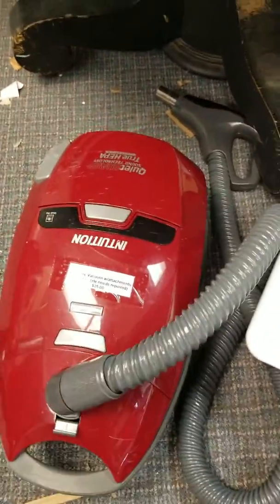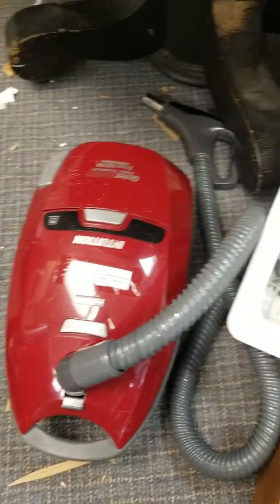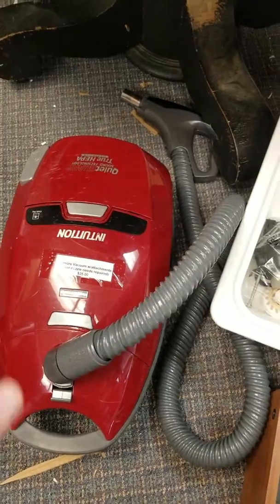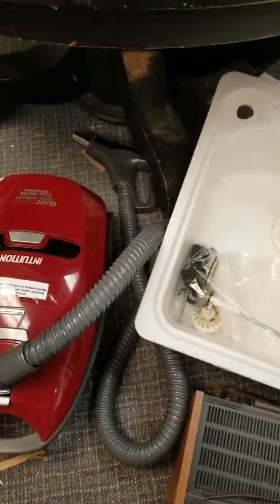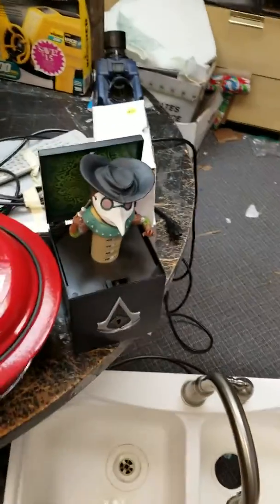This Kenmore canister vacuum — these are really nice vacuums. I gave $20 for it. The power head is not working properly, but that's okay because the hose is worth about $40 shipped, and the whole unit can be worth $80 to $100 shipped, so that doesn't matter too much.